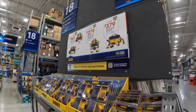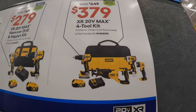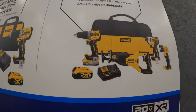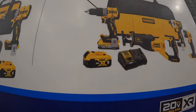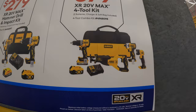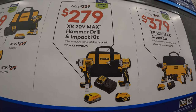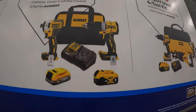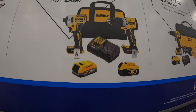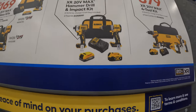DeWalt has this: $379, was $449, for the four-tool combo kit - got the impact driver, work light, full-sized XR reciprocating saw, compact XR hammer drill, 1.7 amp hour PowerStack battery, 5 amp hour battery, and charger in a bag. $279, was $329, for the two-tool combo kit with the XR compact hammer drill, impact driver, charger in a bag, 4 amp hour battery, and 1.7 amp hour battery.